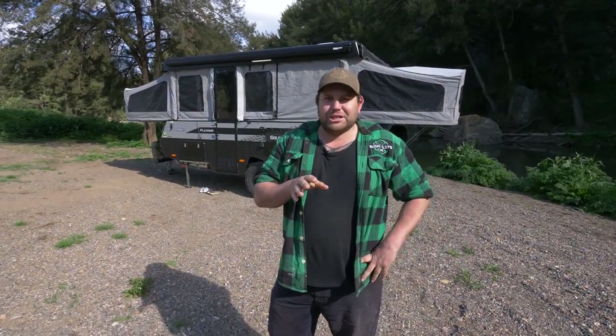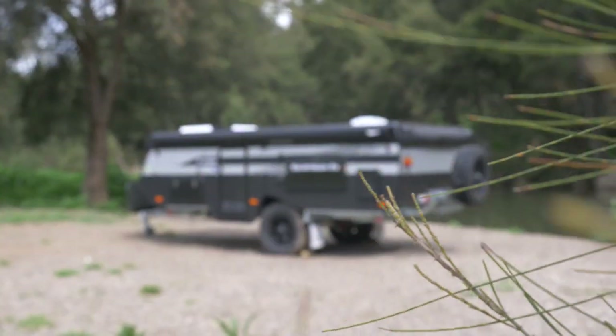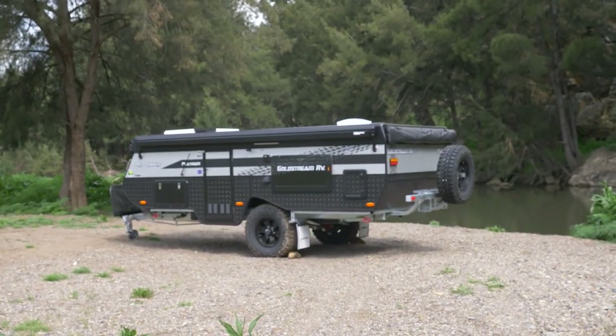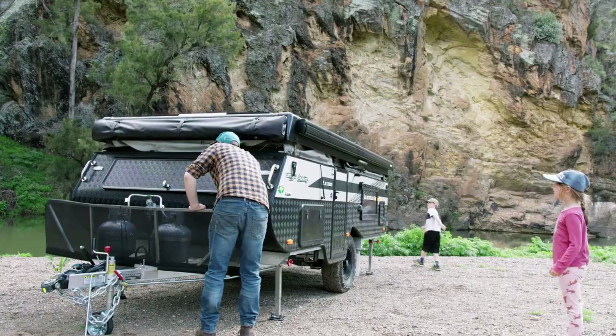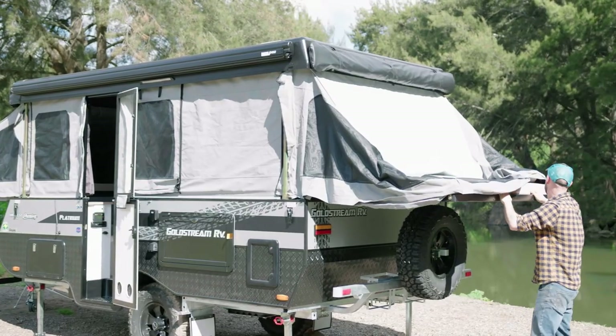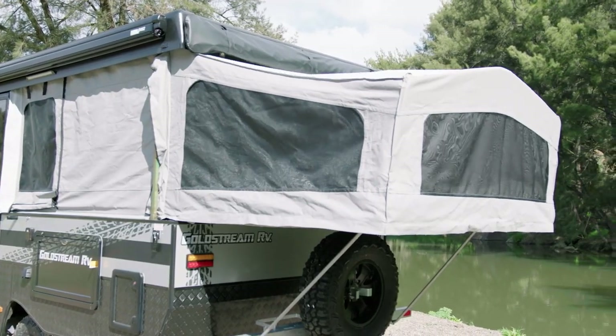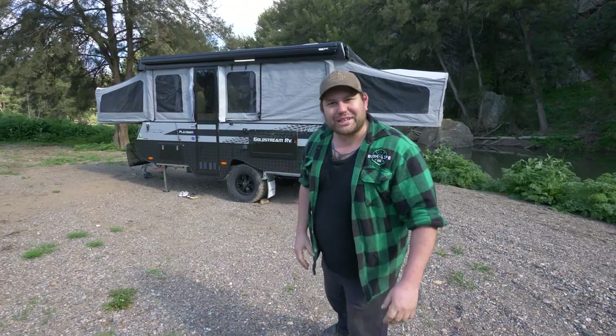G'day guys. Borgi here from Camper Trailer Lifestyle. I thought I'd bring you along on a bit of a sneak peek at the latest long-term test trailer we've got from Goldstream RV. This is the first time I'm actually looking at it. Producer Dave, who's holding the camera behind me, has already set it up for me — he's a pretty good bloke. So I thought we'd go through, have a bit of a closer look and check it out. Bring you guys along for the ride as well.